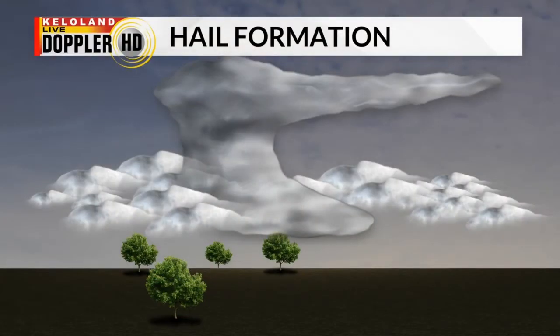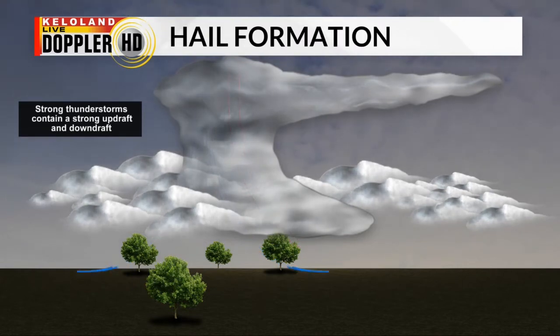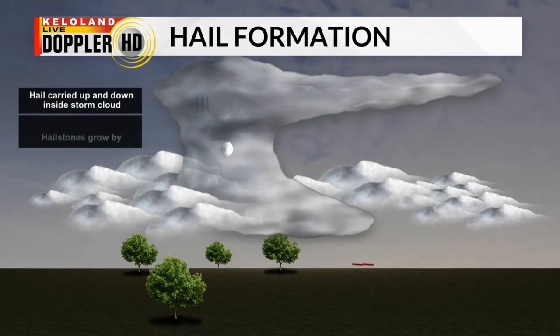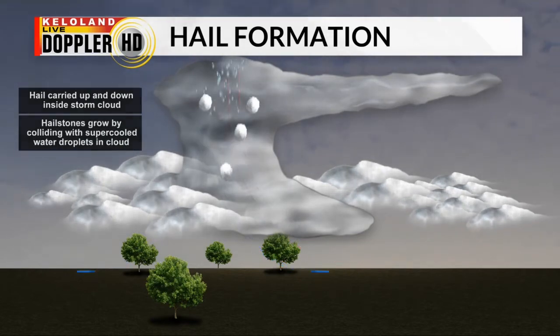Let's take a look at how these chunks of ice form as storms develop and mature. They produce updrafts and downdrafts within the cell. Rain that gets caught up in the updraft is carried into cold air aloft and freezes. These smaller hailstones are carried up and down within the storm, colliding with supercooled water droplets and getting bigger along the way.